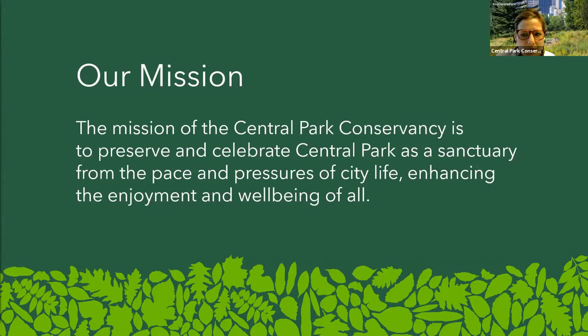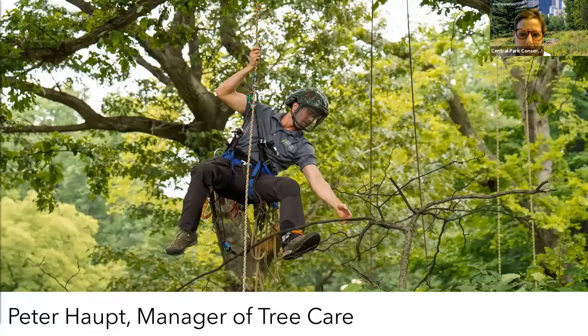Central Park Conservancy is the nonprofit tasked with the restoration, preservation, and ongoing care of Central Park. We preserve and celebrate Central Park as a sanctuary from the pace and pressures of city life, enhancing enjoyment and well-being for all. Our staff comprises approximately 300 people, assisted by a dedicated corps of volunteers. Since 1980, the Conservancy has been working tirelessly to restore the park after years of decline and mismanagement. And the thing about restoration is that once you do it, you have to maintain it — and that's a huge part of what we'll be talking about today.